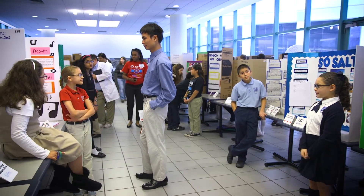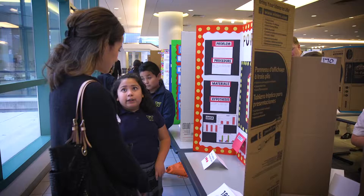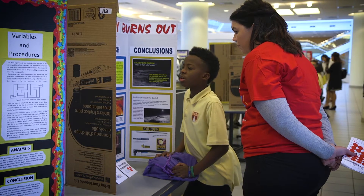We're here at the Uplift Science Fair being held at UT Southwestern's medical campus. It's an event where we bring all 36 of our schools together and winners from all of our school's science fairs compete against each other.